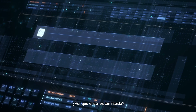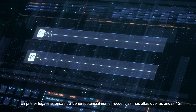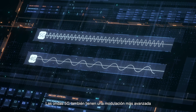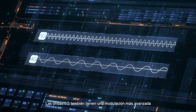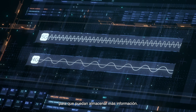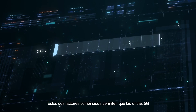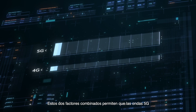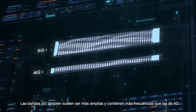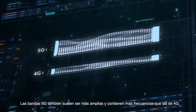Why is 5G so fast? There are a few reasons. First, 5G waves potentially have higher frequencies than 4G waves. 5G waves also have more advanced modulation so that they can store more information. These two factors combined allow 5G waves to transmit information faster.